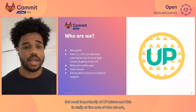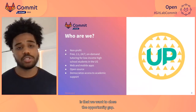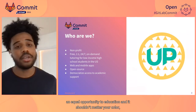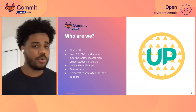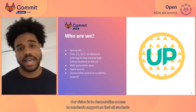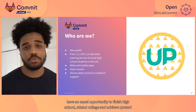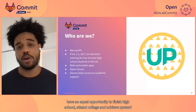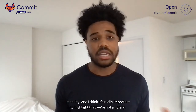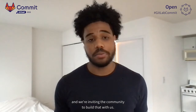Most importantly at Upchieve, and this is really at the core of who we are, is that we want to close the opportunity gap. We believe that everybody should have an equal opportunity to education, and it shouldn't matter your color, your background, or the neighborhood that you're from. Our vision is to democratize access to academic support so that all students have an equal opportunity to finish high school, attend college, and achieve upward mobility. And it's really important to highlight that we're not a library — we're building an application here, and we're inviting the community to build that with us.